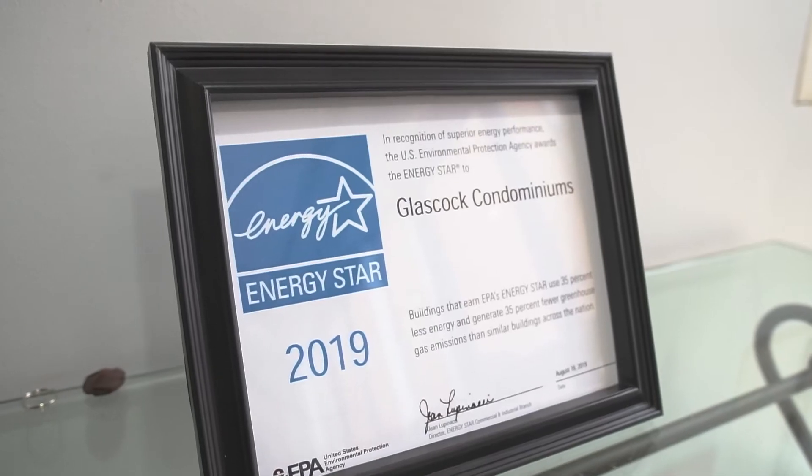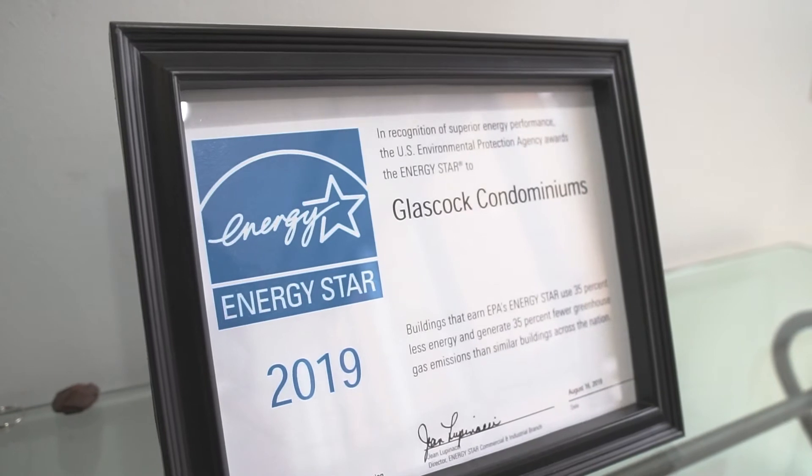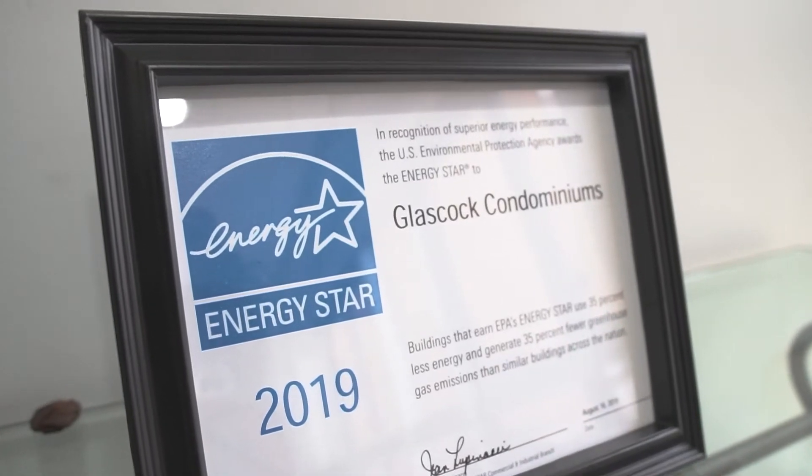We've been trending their energy usage. They get a certification called Energy Star Certified, and we wanted to make sure their building maintains that for now and for years to come. Our biggest problem was financing it.